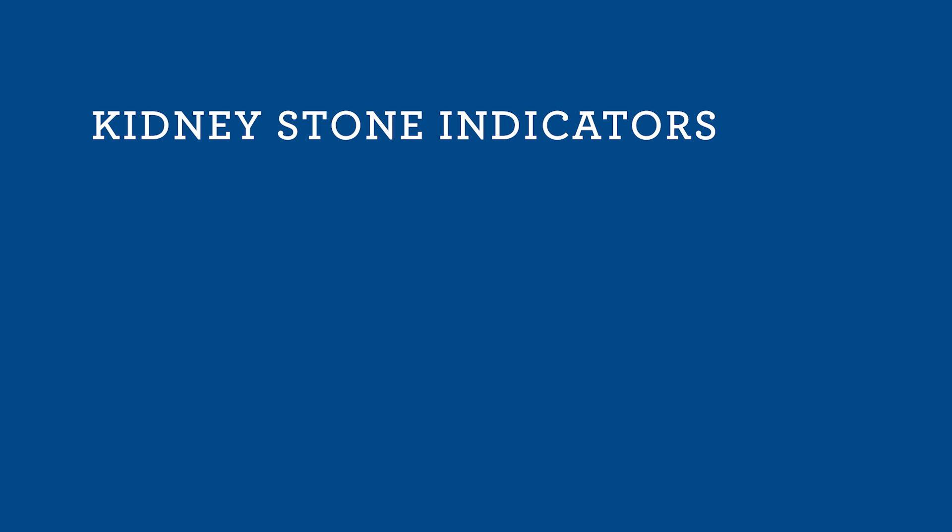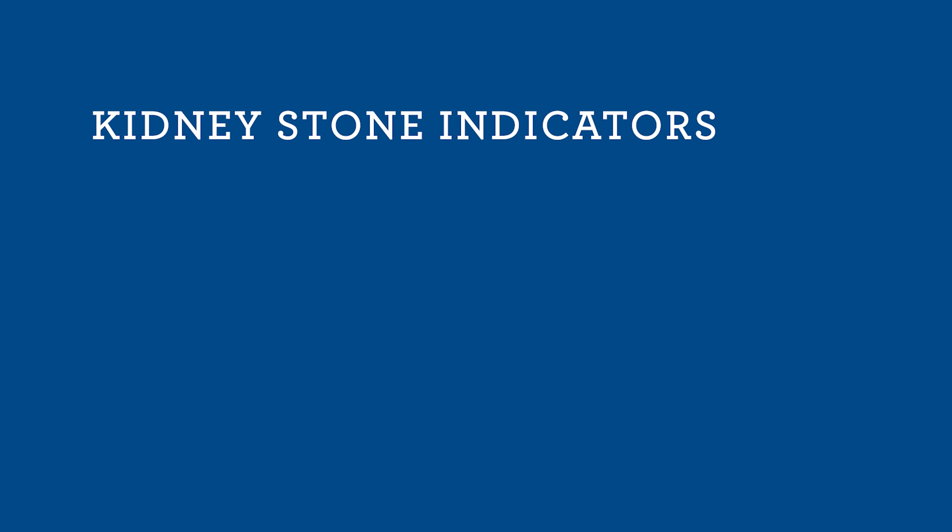What are the signs of a kidney stone? Flank pain, urinary symptoms, blood in the urine, nausea and vomiting — these can all be signs of a kidney stone.